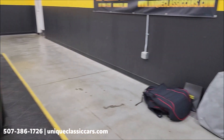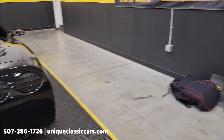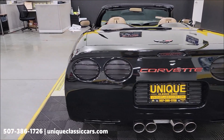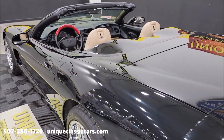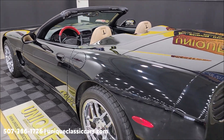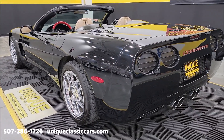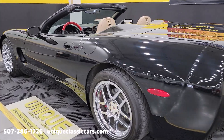This will also come with a cover and seat covers for both sides, so you can change up the look of the interior to black and red. It also has a CD changer in the trunk compartment, and the locking lugs will be back in the cubby hole in the trunk as well. Once again, still pictures at uniqueclassiccars.com — click the link down below this video in the description.